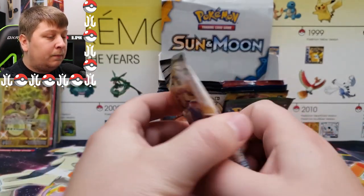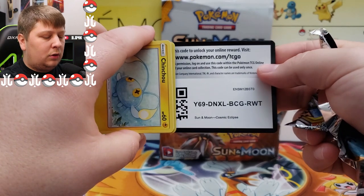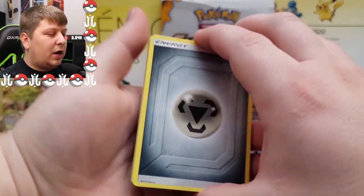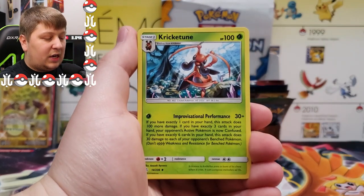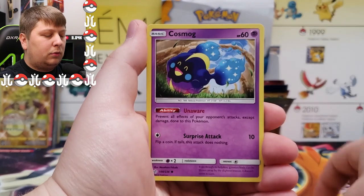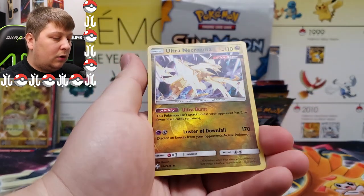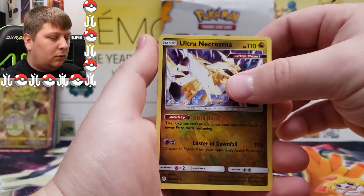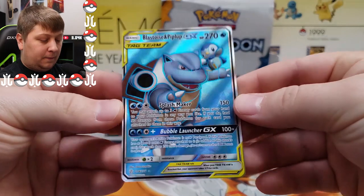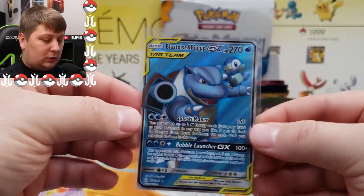Next up: Cosmic Eclipse, one of my favorite sets of all time. Can we get a character rare? One, two, three, four to the front — guessing Water Energy, not so lucky this time. Whoa, look at the text on that one. Oh my gosh — let's go, Blastoise and Piplup full art! Back-to-back fire pulls! Look at that!